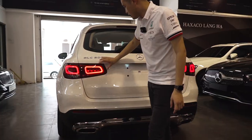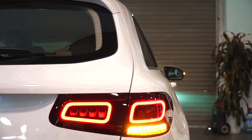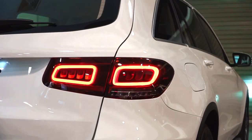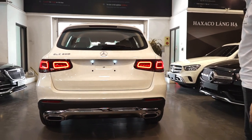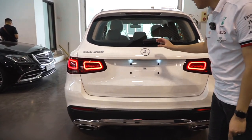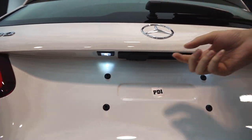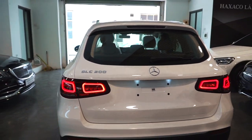Xe được trang bị đặc biệt nhất đó là cụm đèn hậu phía sau là LED khối, cực đẹp, đặc biệt là vào buổi tối và cực kỳ dễ dàng quan sát ở phía sau. Cùng với đó là camera lùi, được Mercedes thiết kế rất tinh tế. Khi các bạn cài số lùi thì camera sẽ được hạ xuống, giúp cho camera luôn luôn sạch sẽ và an toàn.